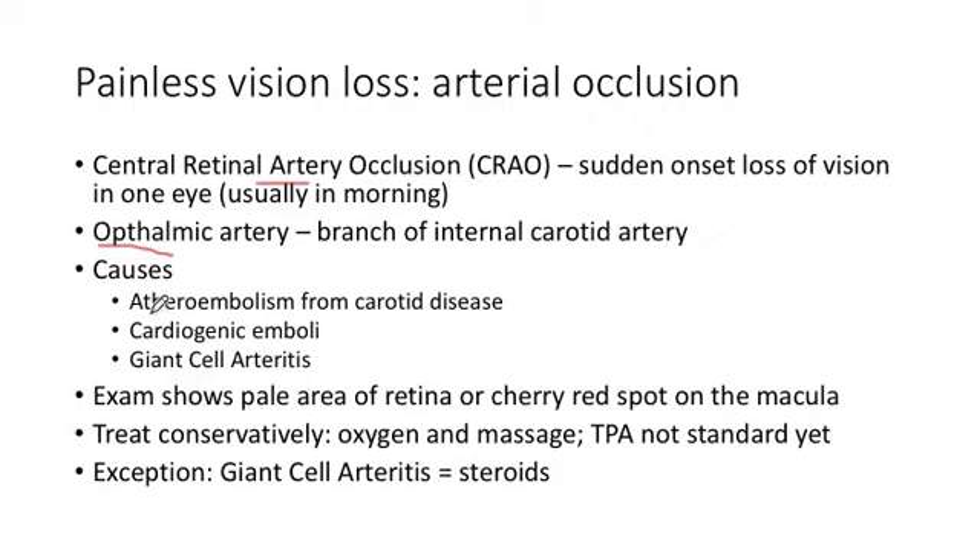The most common cause, from our standpoint, would be atheroembolism from carotid stenosis. Somebody who has recurrent acute arterial vision loss of the eye like this is someone who may actually need a carotid endarterectomy — that's considered symptomatic disease.